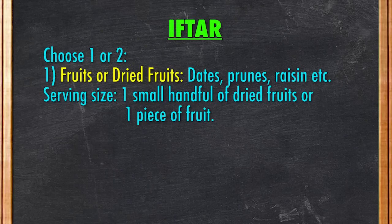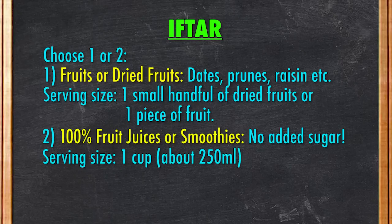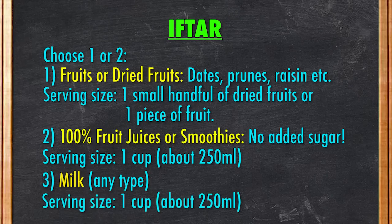Go for one small handful of dried fruits or one piece of fruit. Second, 100% natural fruit juices or smoothies without any added sugar — you may choose to sweeten it with a little bit of natural sweetness such as honey. Fruit juices contain both natural sugar and fluid to keep your body hydrated. Go for one cup. Third, milk, which also contains natural sugar and water to replenish the body. Again, go for one cup.